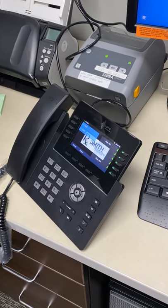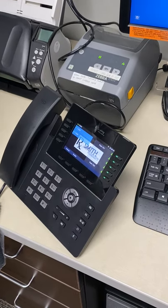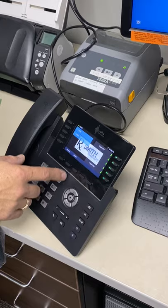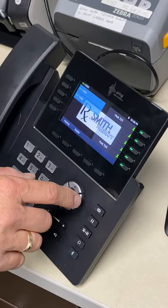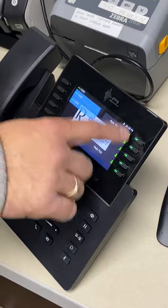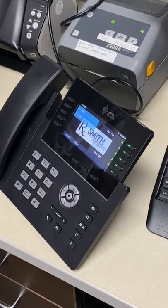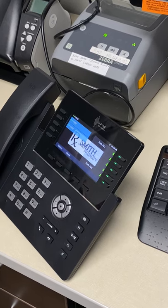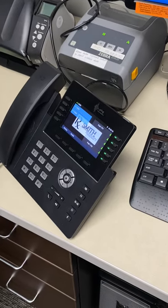We can put names on the phones once we get the list set up. I can go in remotely and put names so it looks proper. These arrow buttons let you scroll through speed dials — five on each side for about four pages. You'll see everybody's extensions and names, and they'll show red if they're on the phone, blinking red if the phone's ringing, or green if they're not on a call.